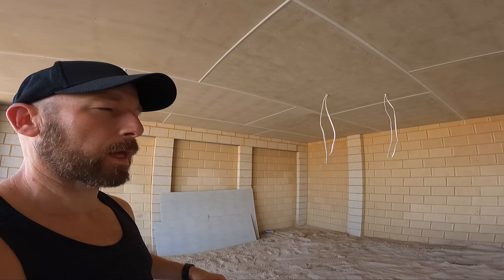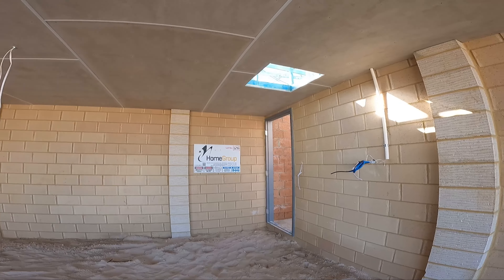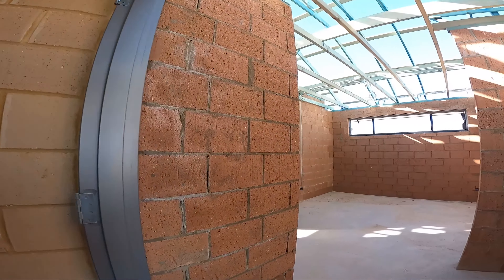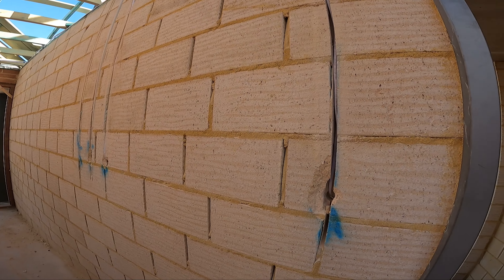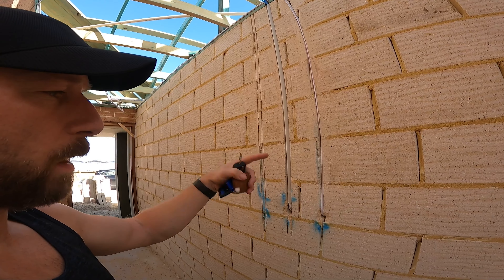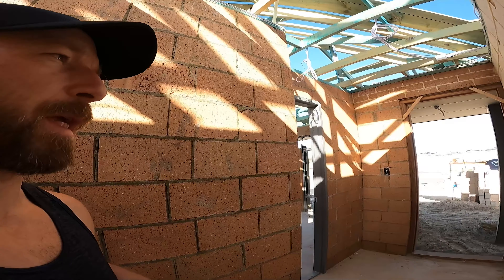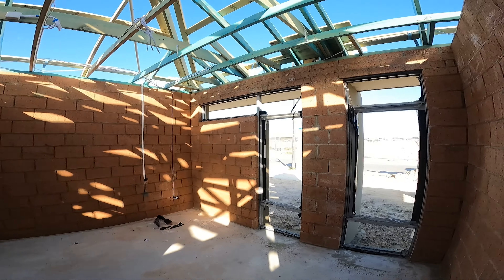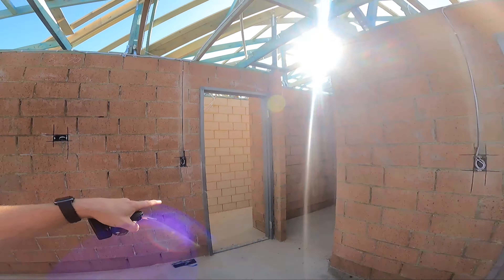The big change inside is that yesterday they finished all the electrics, so all the wiring and cabling is now done. You can see where they channeled the wall out on this side so it doesn't show on the other side, because you're going to have brick on the garage and not plasterboard — whereas this side they'll plasterboard the bedrooms. There's a fire power point for the TV and a light switch.